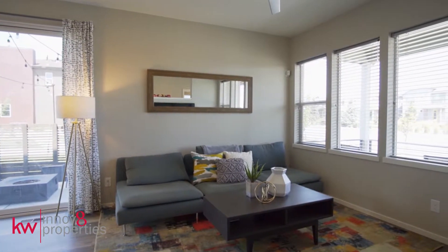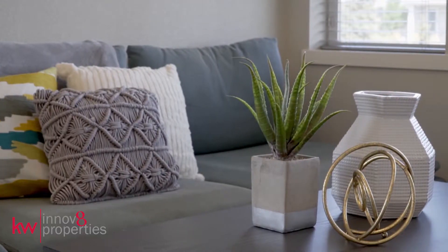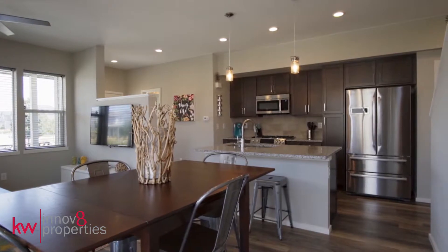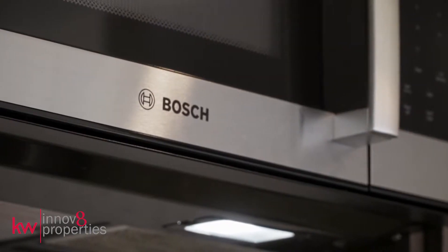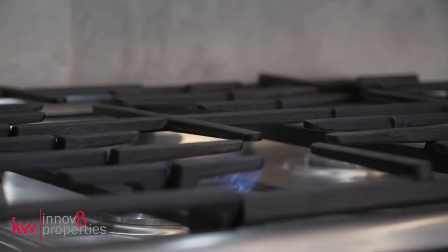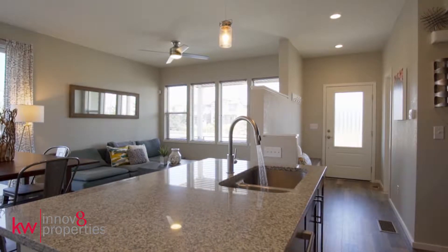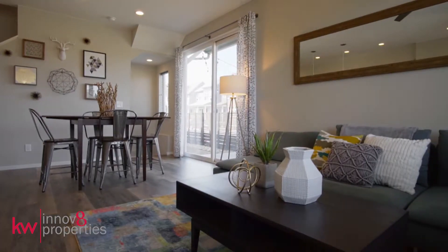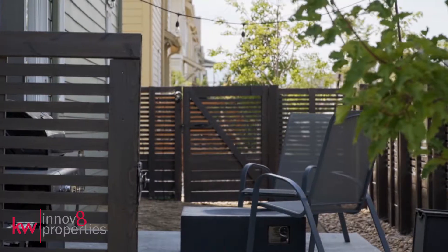Enjoy open concept living with premium finishes. The kitchen features slab granite surfaces, Bosch stainless steel appliances, custom backsplash, and a pantry. Sliding glass doors extend from the dining room to an intimate side yard and patio.